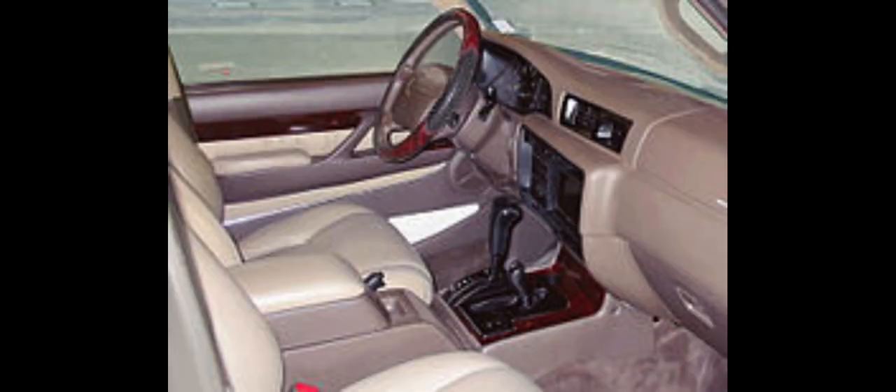The second-generation LX470 shared exterior styling with the Japanese domestic market Land Cruiser Cygnus. According to Lexus, the LX name stands for 'luxury crossover,' though some Lexus importers use the backronymic name 'luxury four-wheel drive.' The model was rapidly developed in the mid-1990s as a result of threatening U.S. trade sanctions on Japanese luxury cars.